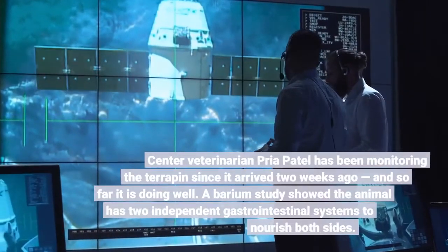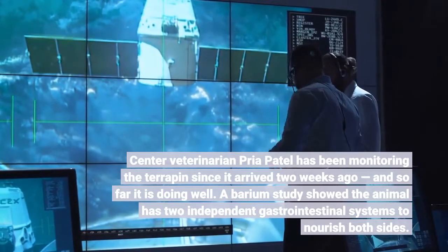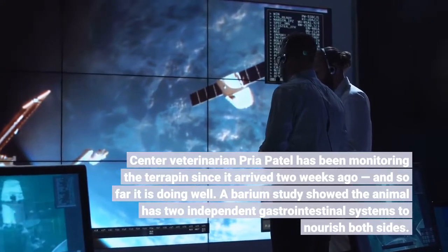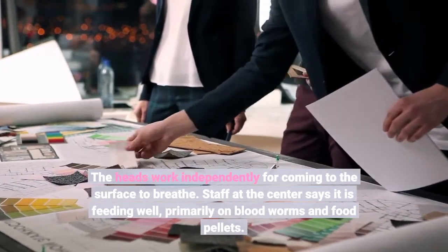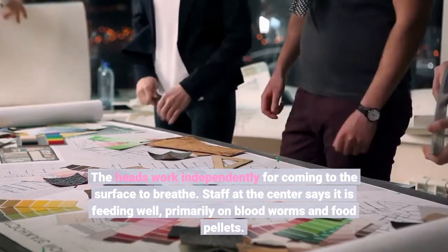Center veterinarian Priya Patel has been monitoring the terrapin since it arrived two weeks ago, and so far it is doing well. A barium study showed the animal has two independent gastrointestinal systems to nourish both sides. The heads work independently for coming to the surface to breathe. Staff at the center says it is feeding well, primarily on bloodworms and food pellets.